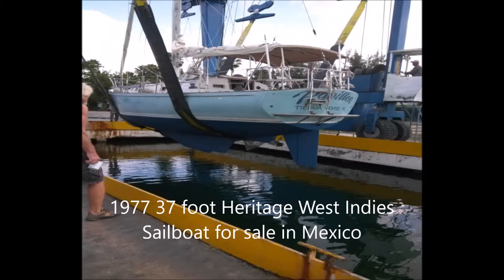Yachts at FSBO.com is offering a 1977 37-foot Heritage West Indies sailboat for sale. The boat currently resides in Mexico at Isla Mujeres. Asking price is $10,000.